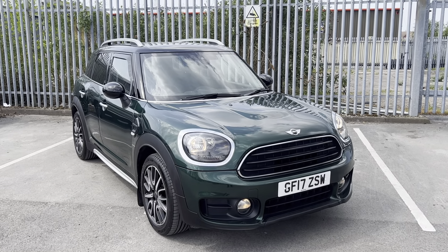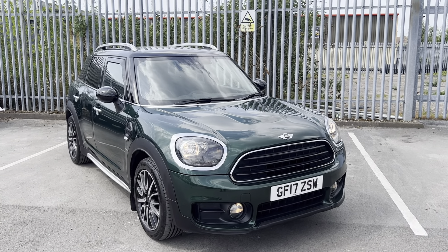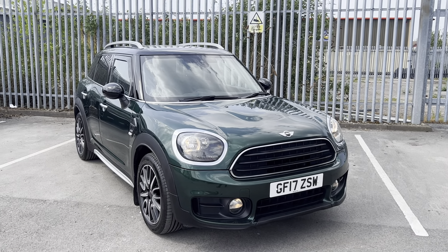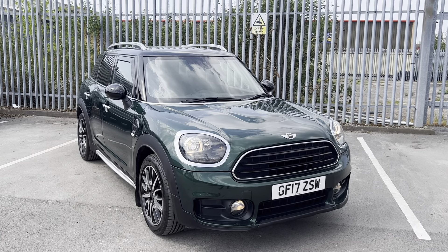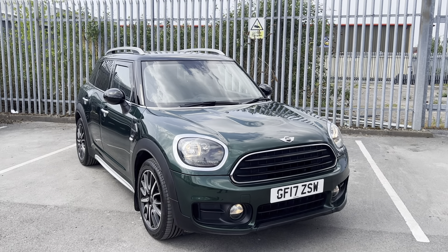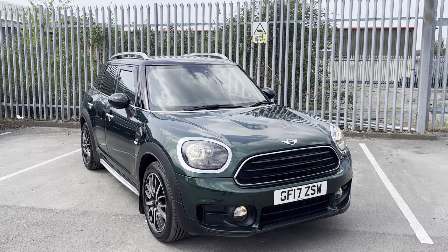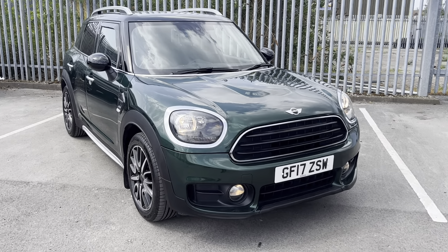Hello guys, welcome back to Lancaster Automate A2B. My name's Ryan. Today I'm going to be giving you a really quick walk-around video of this 2017 Mini Countryman. It's a 2 litre diesel auto finished in British Racing Green. I'm just going to be giving you a really quick walk-around video showing you the car from a couple of different angles, pointing out some features as we go around it as well.